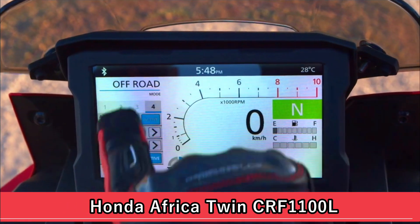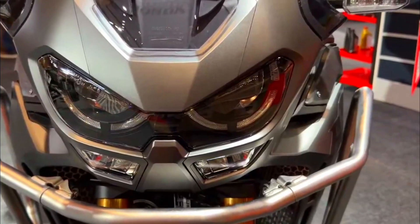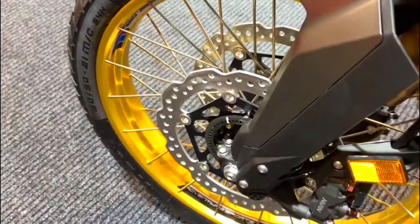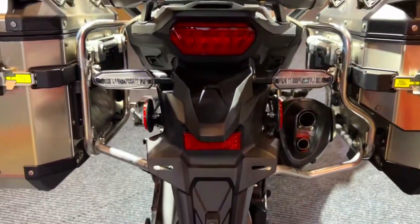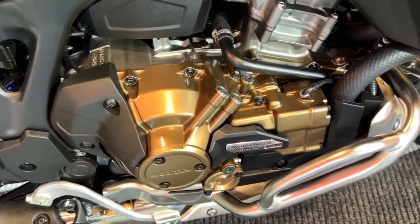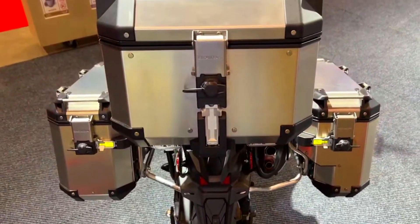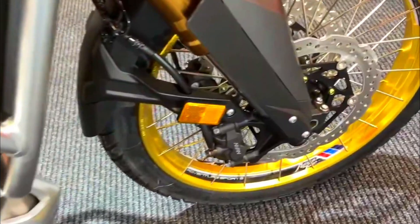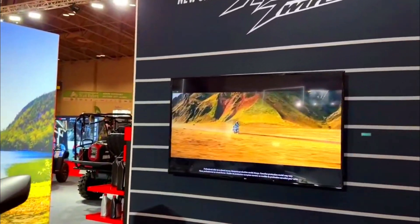At the heart of the Honda Africa Twin CRF 1100L lies a potent 1061 cubic centimeters liquid-cooled inline-four engine, churning out 126 horsepower at 8500 RPM and 72 pound-feet of torque at 6500 RPM, propelling the bike effortlessly across highways. Honda designed the bike with touring comfort in mind — the upright riding position and well-padded seat ensure fatigue-free rides, while a large fairing provides wind protection and reduces buffeting. Luggage options allow riders to pack for long-awaited adventures.